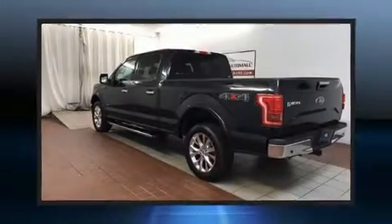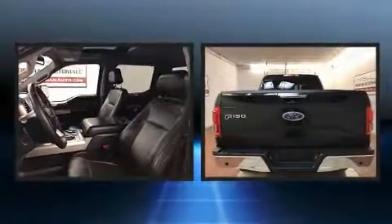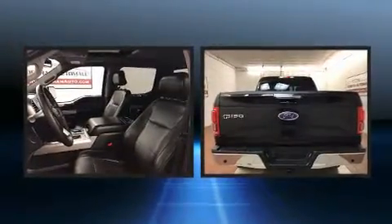Come test drive this 2015 Ford F-150. With less than 40,000 miles on the odometer, this vehicle proves competitive in its price class based on its condition and value.